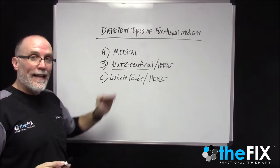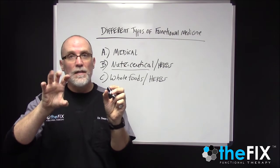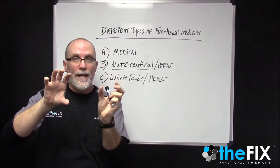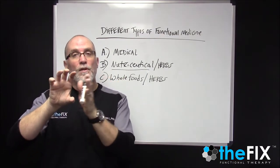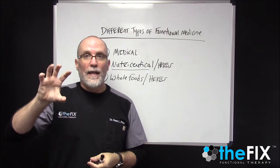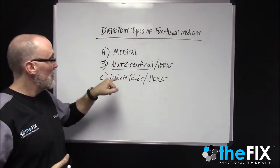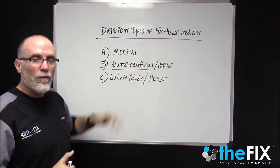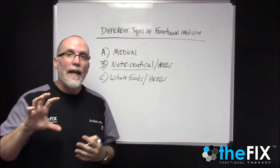With whole foods, the negative is that you've got a fatigued gland, you take the whole food supplement, and the gland doesn't get boosted — so you don't get that immediate relief. But what happens is the whole food supplement starts feeding that gland, giving it the nutrients it needs, supporting its normal function. So when you do start feeling better, it's because the gland has built up strength, gotten stronger, and is able to do its job. That feeling better is not because of the supplement itself — it's because the gland is starting to function better.